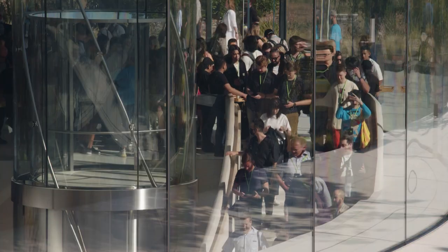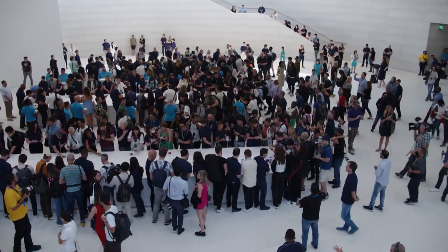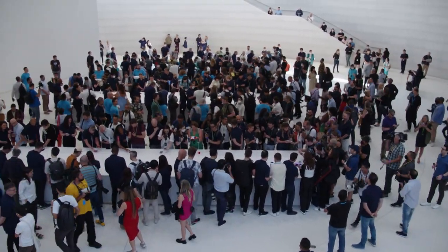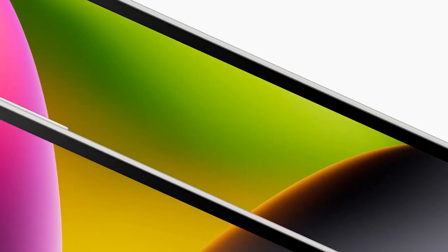We have just left Steve Jobs Theater at yet another iPhone event. The big news is four new iPhone 14s. There are two standard iPhones, but with a slightly larger size this time. There's an iPhone 14 Plus with 6.7 inches.